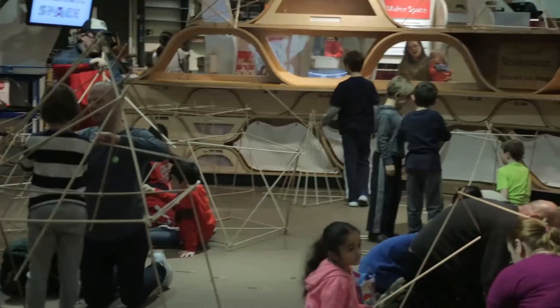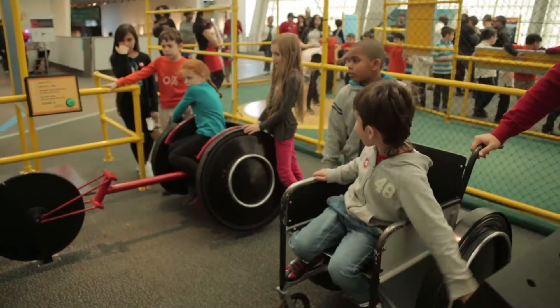The New York Hall of Science is an interactive museum — it's really hands-on. It's a place where kids and adults can come to learn about science, technology, engineering, and math in a really engaging way.